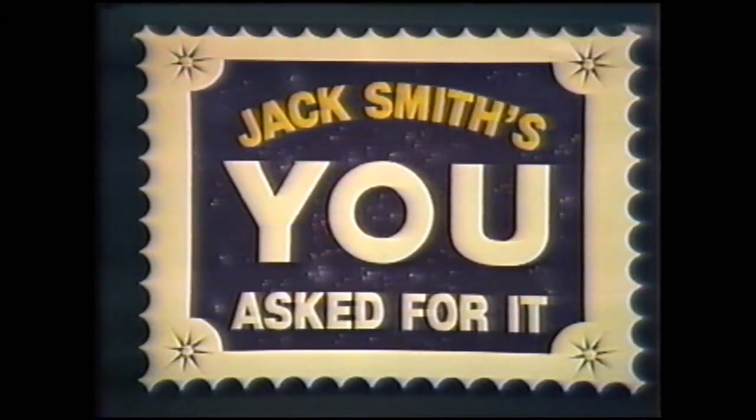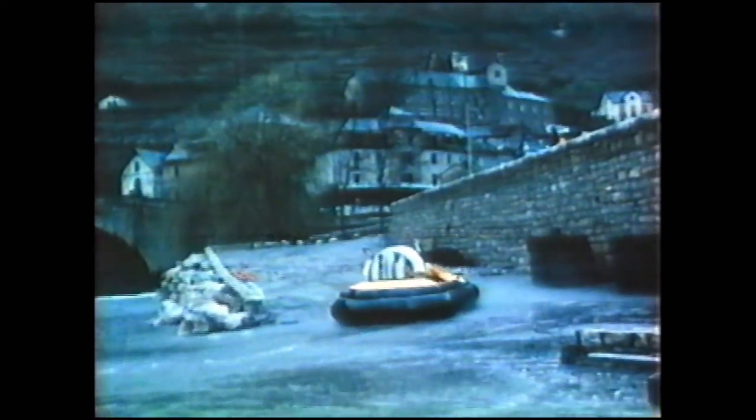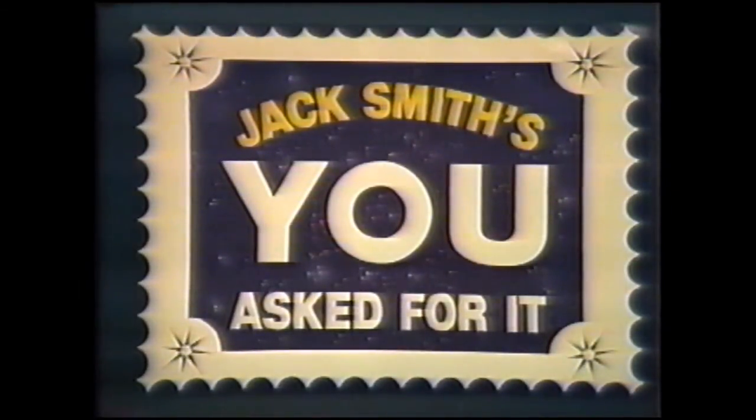This is Jack Smith. On our next 'You Asked For It' show, you'll see the boat that can go anywhere. Two French hovercraft pilots demonstrate the versatility of this amazing craft by taking it up a whitewater river against the current. On land or sea it's hard to beat — but can it take a waterfall upstream? Go up a crazy river with a human salmon, and lots more on 'You Asked For It.'